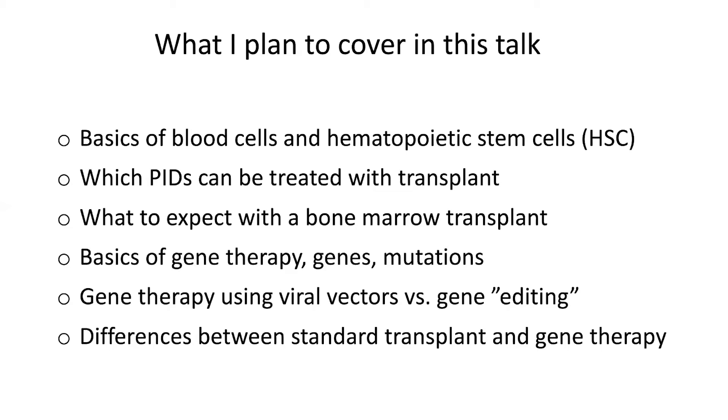So this is what I plan to cover in the talk. I will discuss the basics of blood cells and hematopoietic stem cells, which we will also call HSC, discuss which kinds of primary immune deficiencies or PIDs can be treated with transplant, tell you what to expect with a bone marrow transplant, and then I will also speak to you about gene therapy, covering the basics of gene therapy, what are genes, what are mutations, and then contrast gene therapy using viral vectors versus a process called gene editing. And then I will close with the differences between standard transplantation and gene therapy.